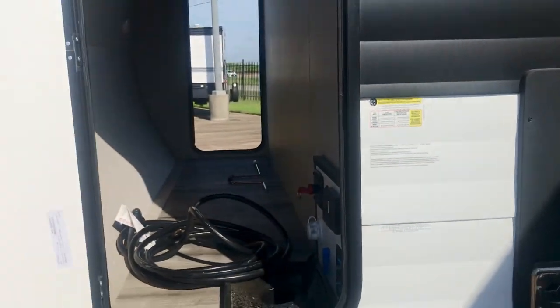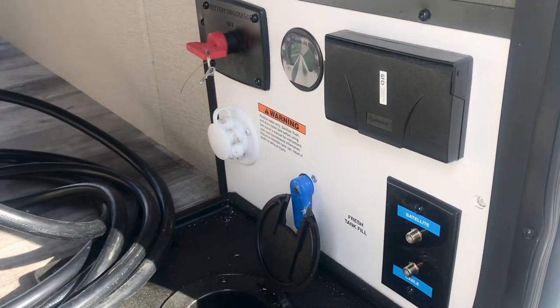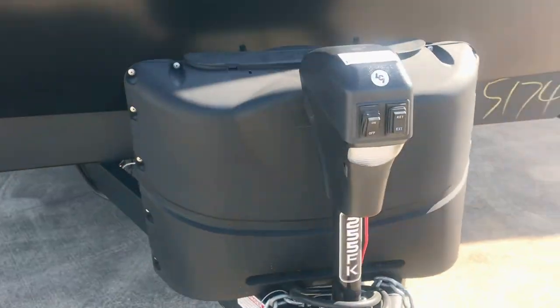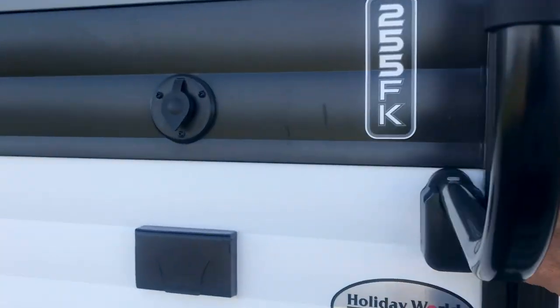I'm going to open it from the other side — I almost skipped over that. Look at that — you could put a bicycle in there, it's that huge. There's your convenience center right there, so if you have taller or bigger items, this is a great storage spot. I've never seen that before. You also have your propane tanks and power tongue jack.